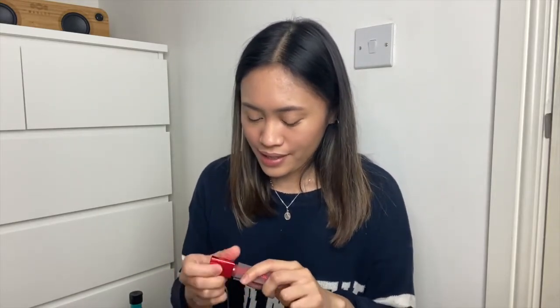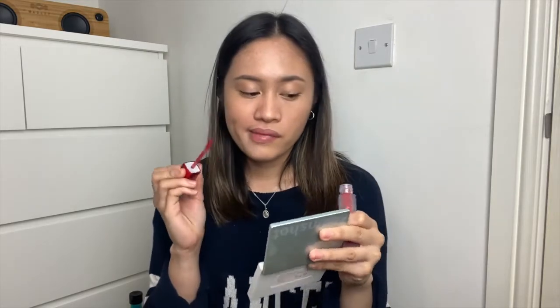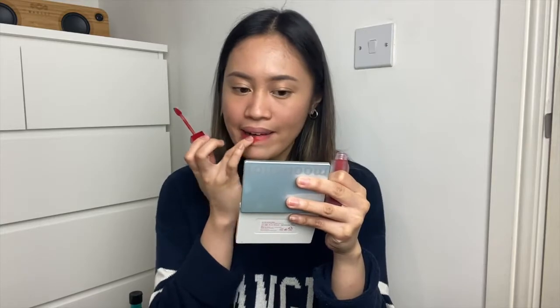I will start with the lightest shade that I got — it's 802 in Rose. It is super pigmented, so my friend was right: it's pigmented, it's lightweight, it's really nice. It smells so good too, it has a scent — not a rose scent, but it has a scent. Can you see how pigmented it is? This is the 802.